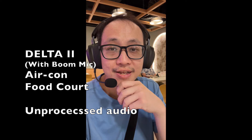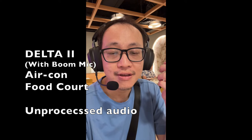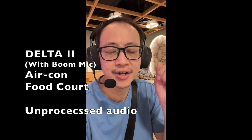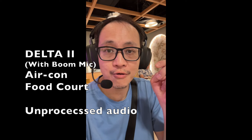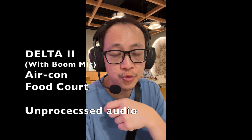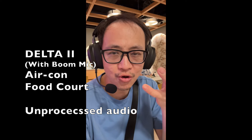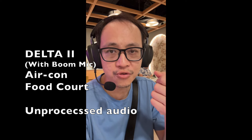Hi everyone, this is Johnny here. I'm currently inside an air-conditioned food court with a lot of noise around me — people chatting, things going on, machinery, etc. It's a pretty noisy environment. I'm doing a microphone test on the ASUS ROG Delta 2 wireless gaming headphone with the removable boom mic attached. Do let me know what you think of the microphone quality and whether you can hear the background noise and the quality of my voice. Testing, testing, one two three.